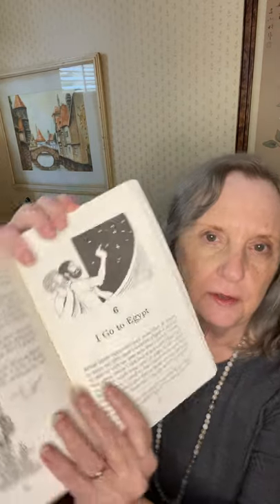After some traveling and some time at home, in about my 35th year, I sailed to Egypt. I wanted to observe with my own eyes this ancient civilization about which I had heard so much. There was no way we could keep land in sight, so we sailed by the stars. There's a picture here of him and one of the mariners sailing by the stars. I stood at the raised helm with the helmsman while the others slept, and he pointed out for me the fixed stars and the ones that moved, the wanderers.